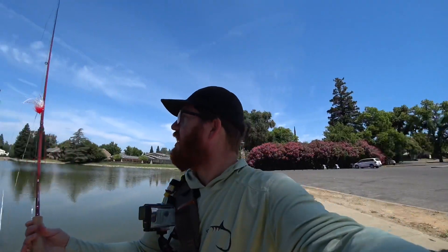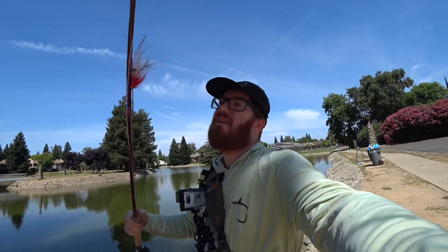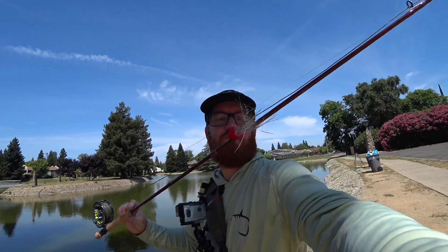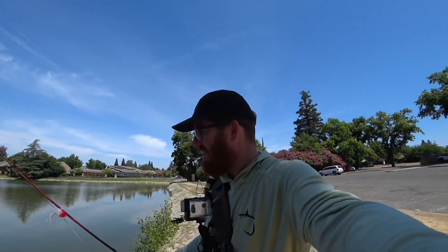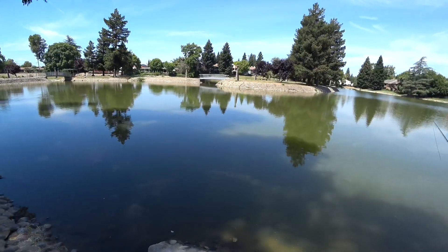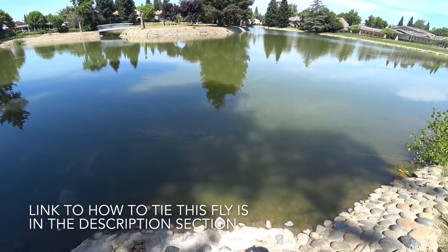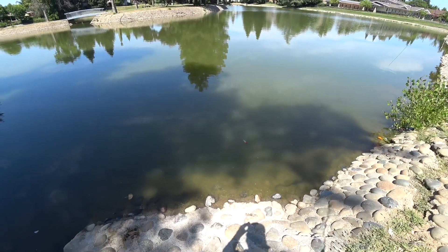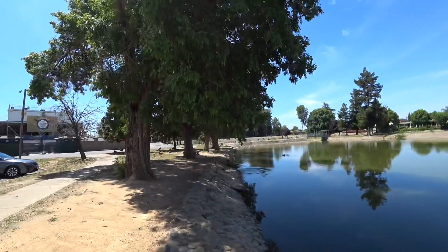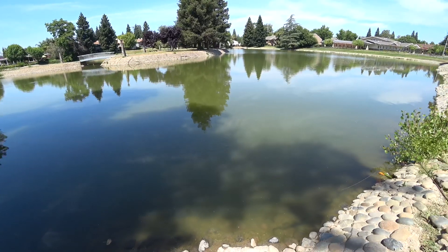We'll see how it does with this big heavy streamer on there. I'm going to try to catch some big bass. That's the fly I tied a couple weeks ago for you guys — it's a beautiful fly and I think it'll definitely catch fish. It's flashy enough. Even in this mucky water you can still see it, so there's a lot of flash in it. It moves pretty well.